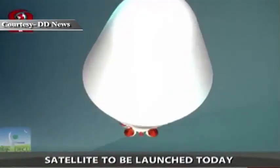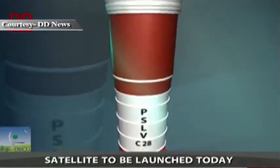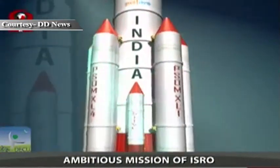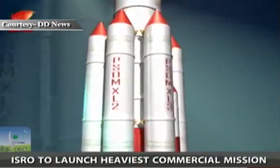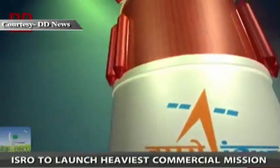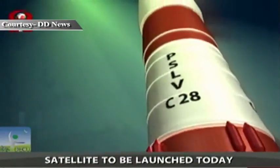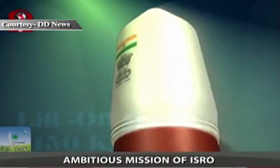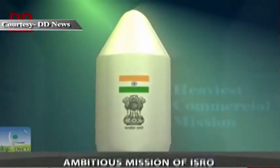The present commercial launch will employ the high-end version of PSLV called the PSLV XL configuration, which features six extended solid strap-on boosters around the core solid motor. With the overall lift-off mass of the five satellites amounting to around 1,450 kg, this mission becomes the heaviest commercial mission ever undertaken by ISRO.